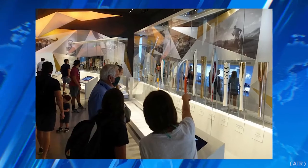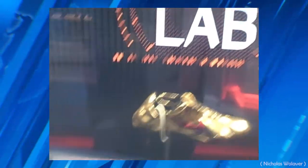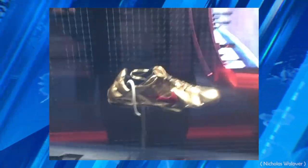Other things to do include dozens of interactive kiosks, like the USOPM lab kiosk. This is where the history, engineering, and technology behind sports equipment comes to life.